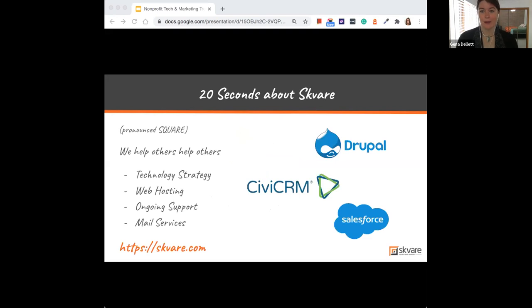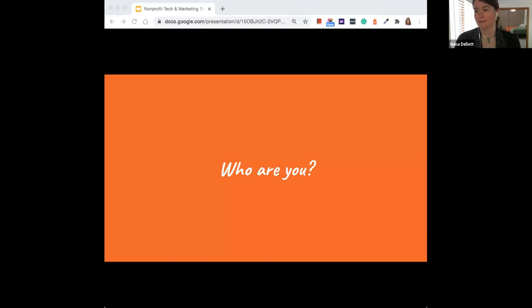I work with Square. We're based in Dallas but also fully remote, which means we can be based anywhere. We work specifically with nonprofits and member associations, providing technology strategy, hosting and maintenance, ongoing support, outbound mail support, and specific software including Drupal, Civi, and Salesforce. You can learn more at square.com.